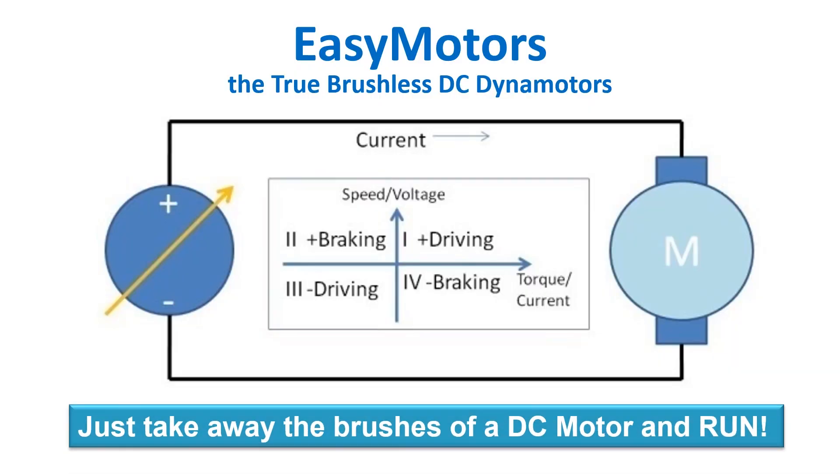As a startup, you obviously need to catch people's attention. So is there a particular slogan your company has? Our slogan is: just take away the brushes of a DC motor and run. Sounds really catchy.